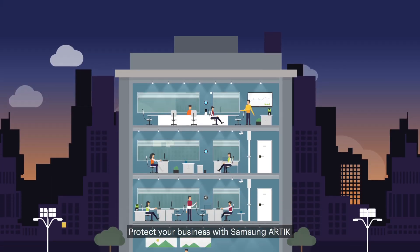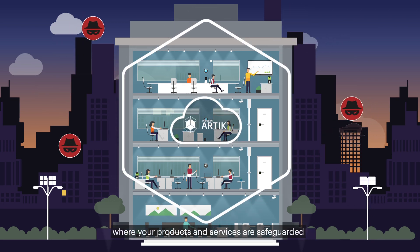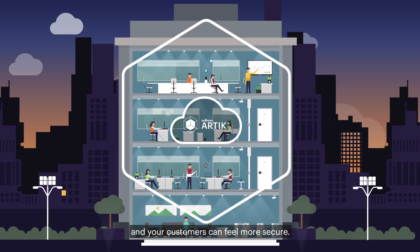Protect your business with Samsung Arctic and strengthen your security to create an environment where your products and services are safeguarded and your customers can feel more secure.